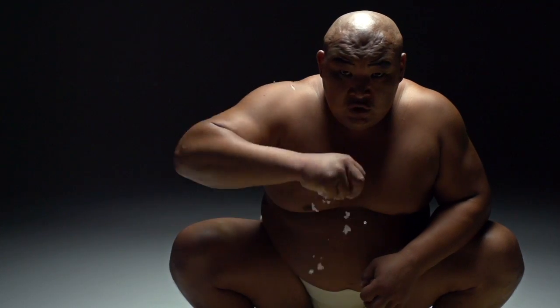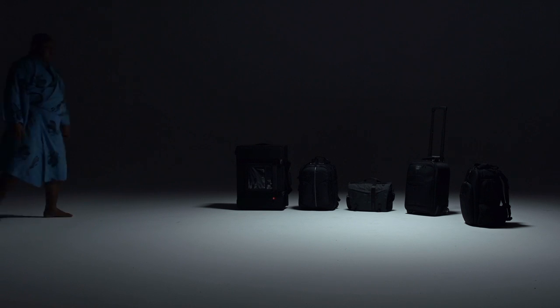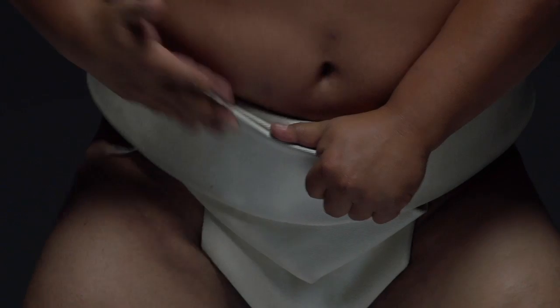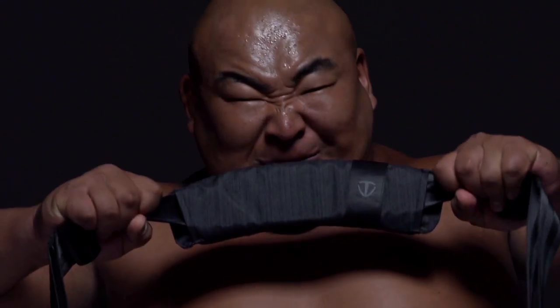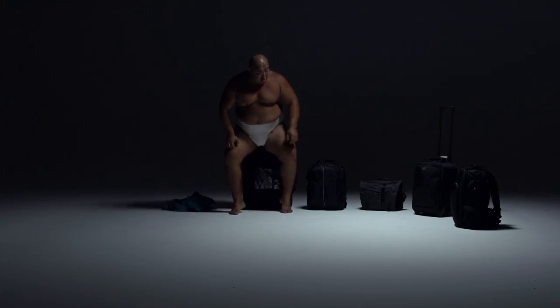A lot of preparation goes into making the toughest, most reliable, most uncompromising photography and filmmaking bags in the world. Tenba bags are no exception. Since 1977, Tenba has been building the most uncompromising bags for professional photographers and filmmakers the world over.